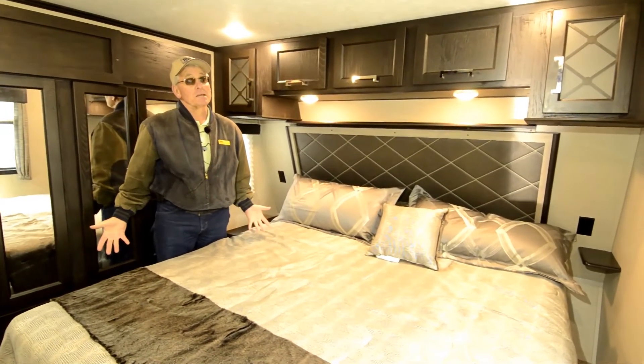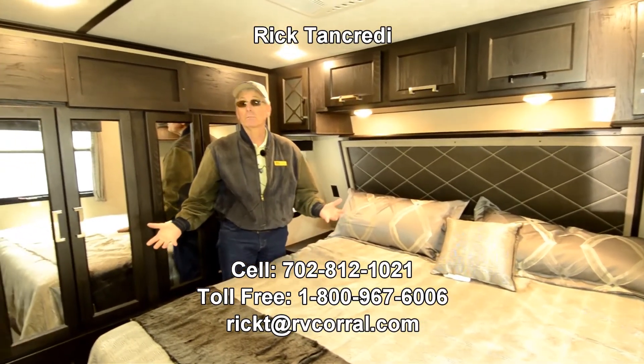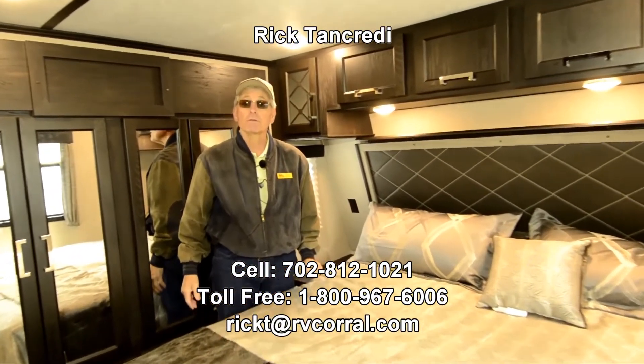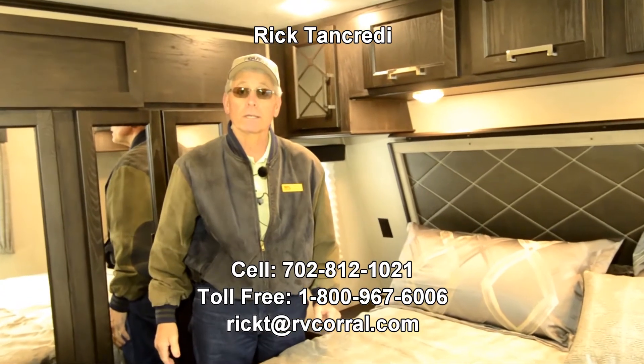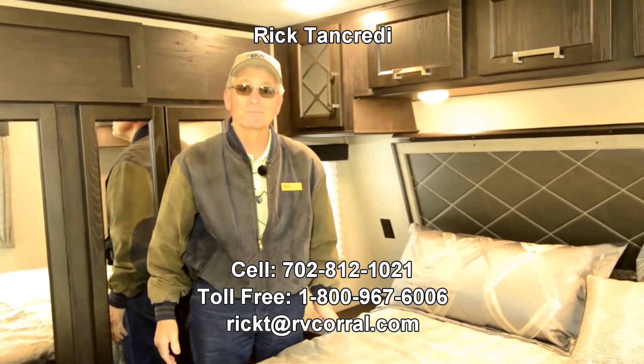2017 Fusion 371 model. If you need more information or have an interest in this coach, please give me a call. Rick at the RV Corral in Eugene, Oregon. My number is 702-812-1021. Hope to talk to you. Thank you. Bye-bye.